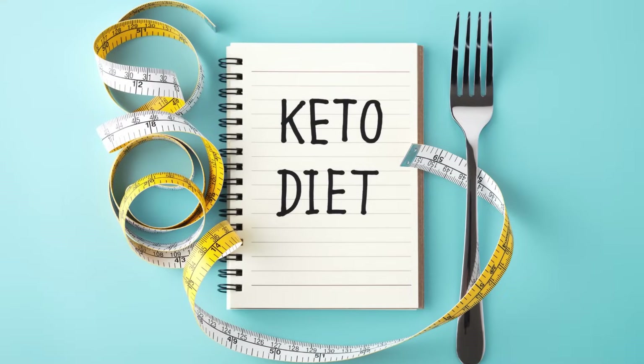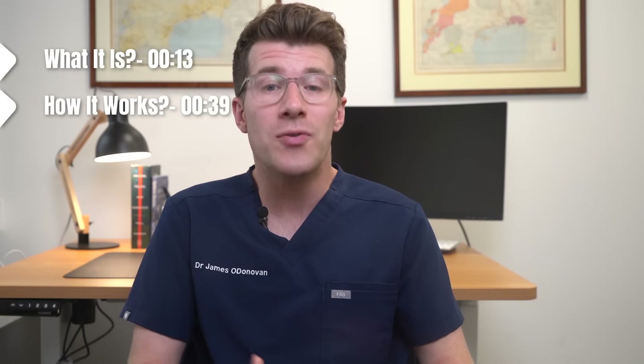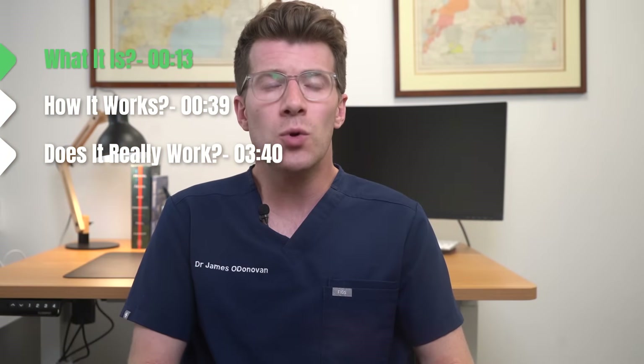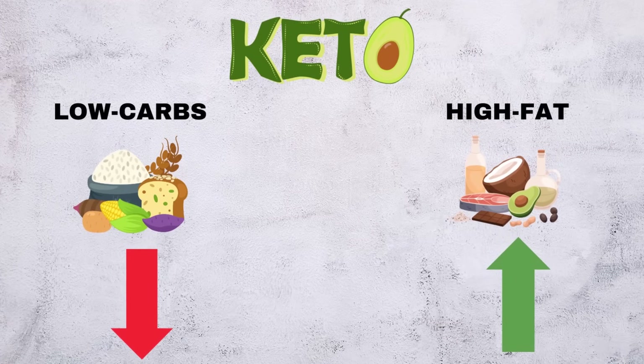In this video we're going to cover key things that you need to know about the ketogenic or keto diet, including what it is, how it works and the research that's been done exploring whether or not this is an effective form of dieting for weight loss. The ketogenic or keto diet is a low carbohydrate but fat-rich eating plan.